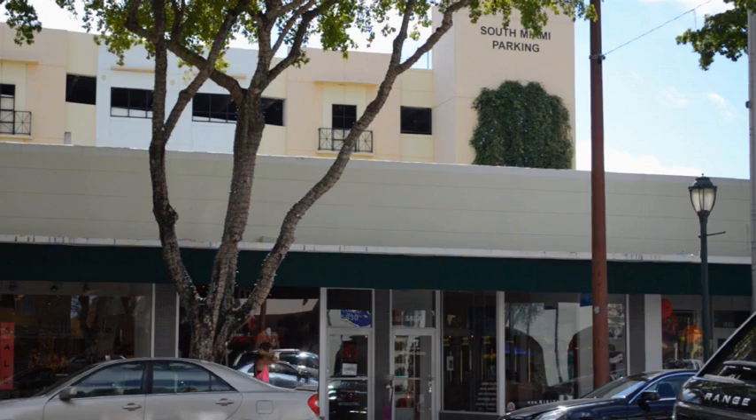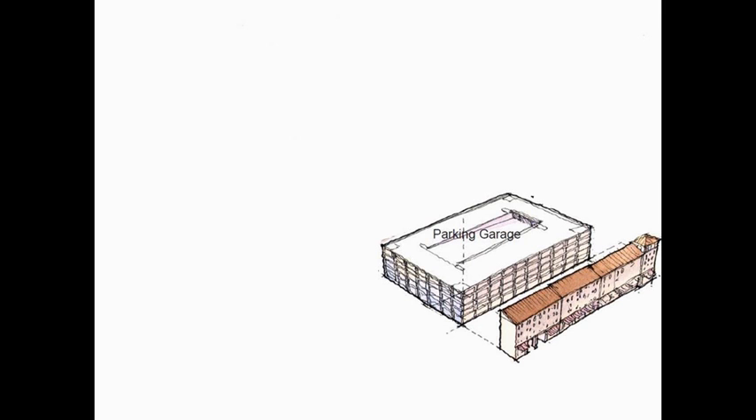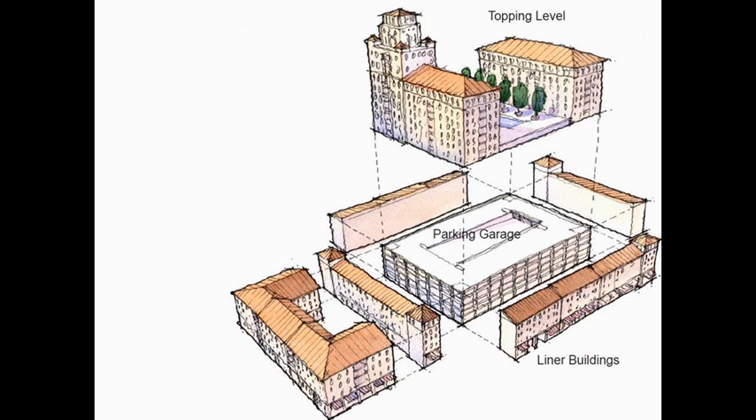I've worked in South Miami for seven years. I park in a parking garage every day. Properly designed parking garages are essential. The Hometown Plan envisions several mid-block parking garages screened by liner buildings to accommodate the parking needs for the surrounding area, alleviating each individual business from having to provide their own separate parking.